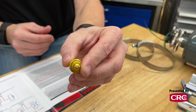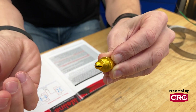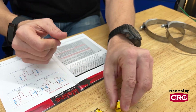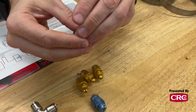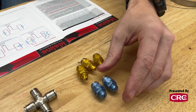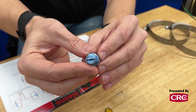Absolutely. We color-code these things to make it easy. These gold nozzles are specifically for the engine — they have a broad dispersion pattern. The blue ones are for the inside of the cockpit, and you'll see there's a slot on them — they're fan-shaped. It's all about distributing the extinguishant in the right manner so it does its job.